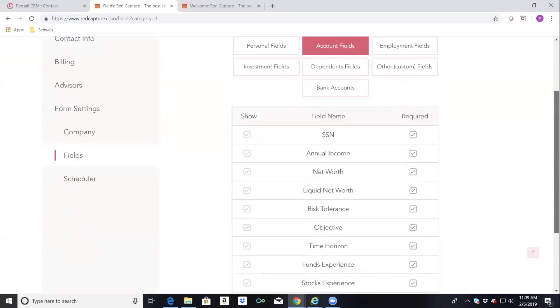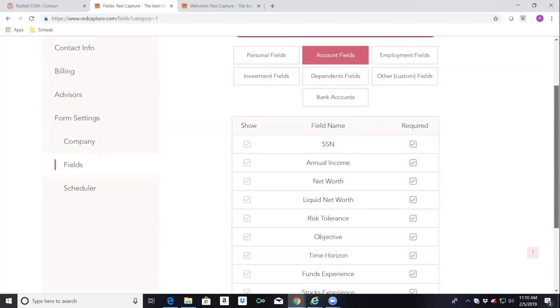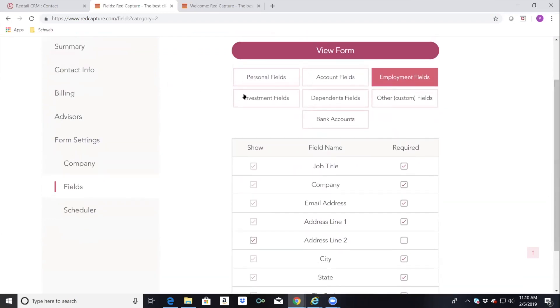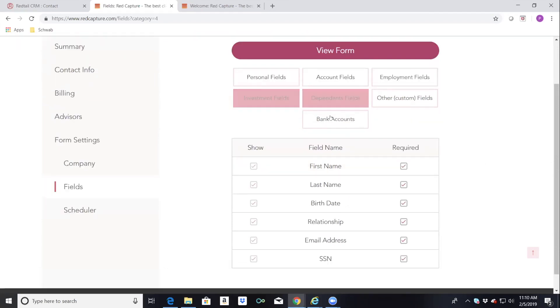Then we move into the second tab where you get into the social security number. Some advisors just don't want some of these boxes checked, which means clients can skip to the next page without putting in those required answers. For instance, risk tolerance — if you don't want your clients to fill that out, just uncheck it. The next tabs cover employment, investment fields, and dependents — all fields familiar to Redtail users, and they all map directly to Redtail.